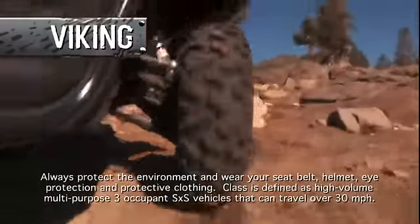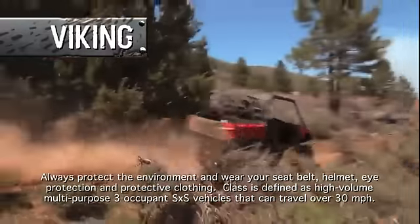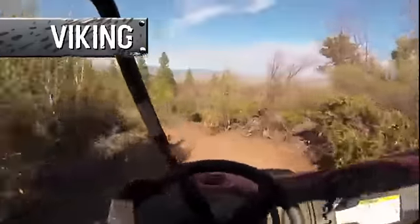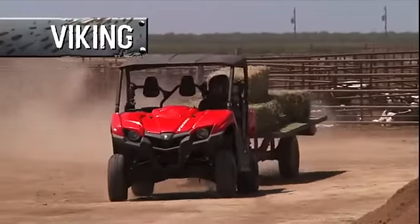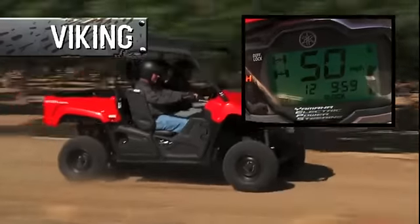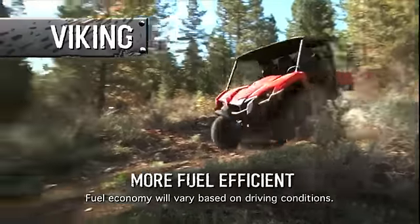The Viking is powered by Yamaha's newest and most powerful 700 class engine ever — a single overhead cam, four-valve, high-output power plant that delivers optimum torque for virtually any situation or workload, and plenty of horsepower when you want it, with a top speed to get you to the job site quickly, all while being more fuel efficient.